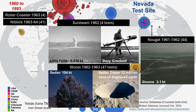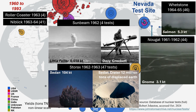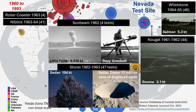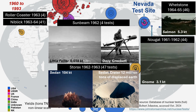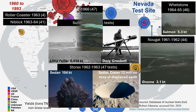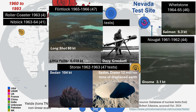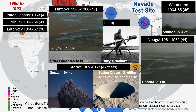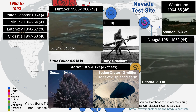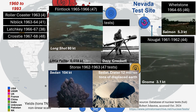Then in Nevada was Rollercoaster and Niblick. Wetstone was 55 Nevada tests and one in Mississippi to develop seismic methods for detecting underground tests. Oddly, video clips for this test are of a cow walking over top. Flintlock included a first Aleutian Island test for ongoing seismic detection research. Then Latchkey and Crosstie. Many of these tests continued to be dual purpose, developing weapons and, to a lesser degree, continuing to explore peaceful applications.